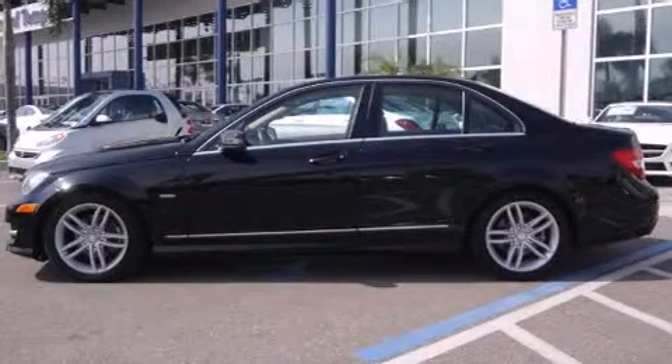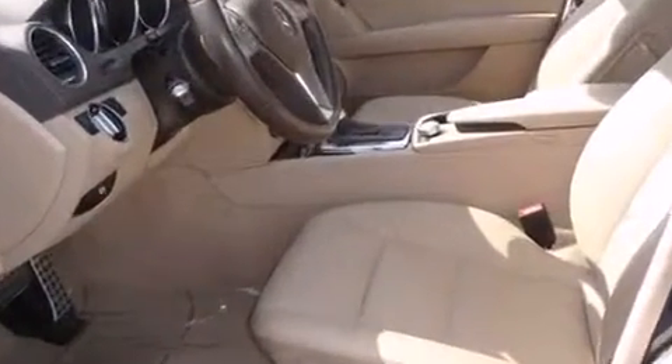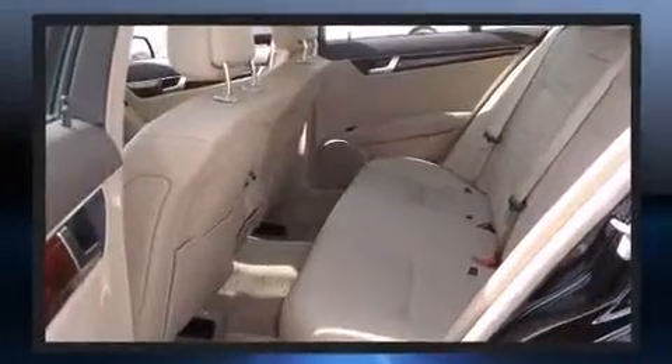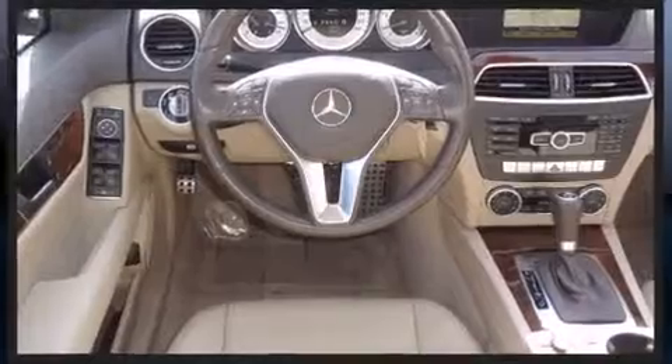Experience driving perfection in the 2012 Mercedes-Benz C-Class. This four-door, five-passenger sedan has not yet reached the 50,000 mile mark. It features an automatic transmission, rear-wheel drive, and a 1.8 liter four-cylinder engine.